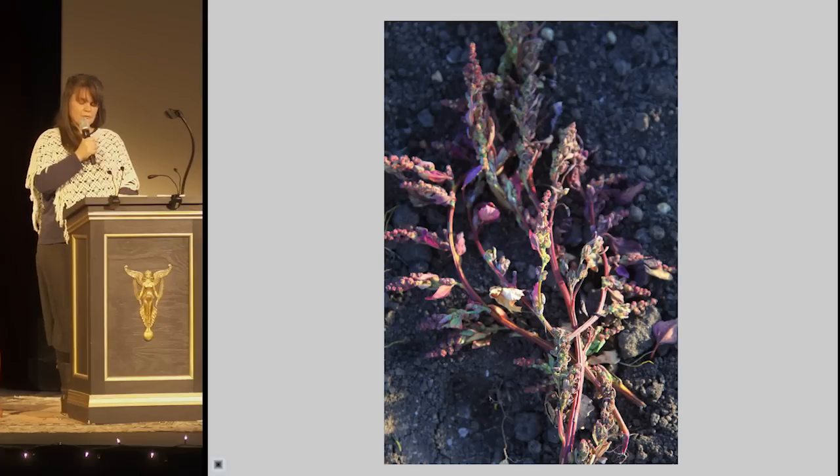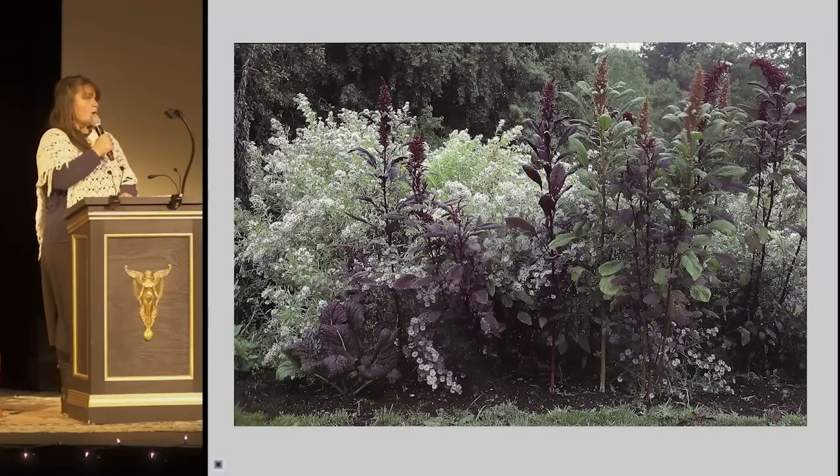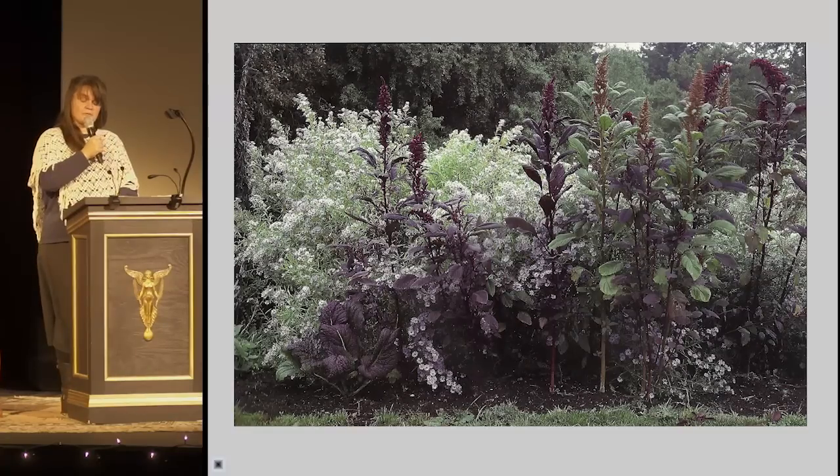Botanically, magenta spreen is a member of the chenopodiaceae family, which contains beets and quinoa. And some of them, like orache and amaranth, are excellent self-sewers and cooperative growers, preferring fertile soil and skirting that feral edge without being invasive.